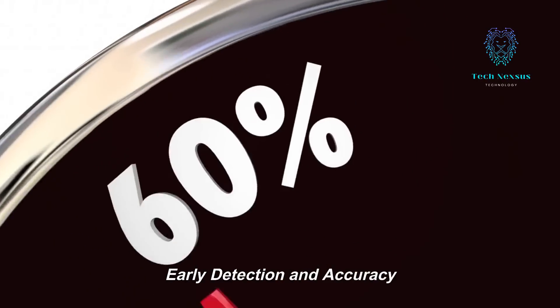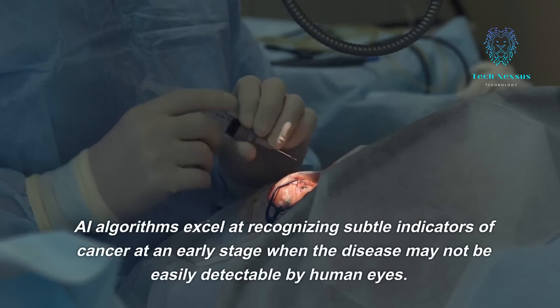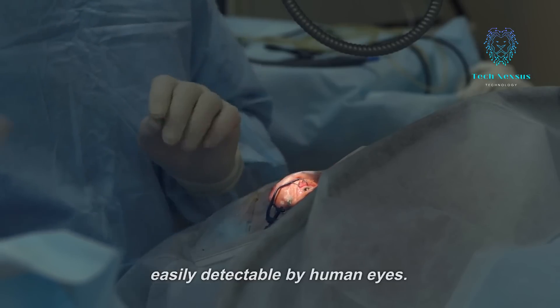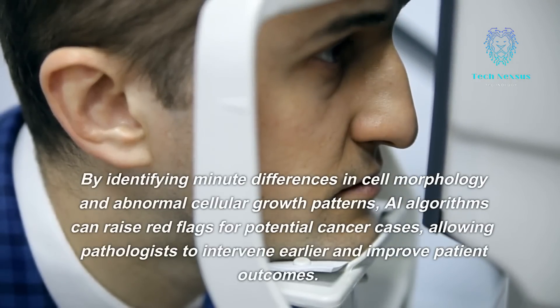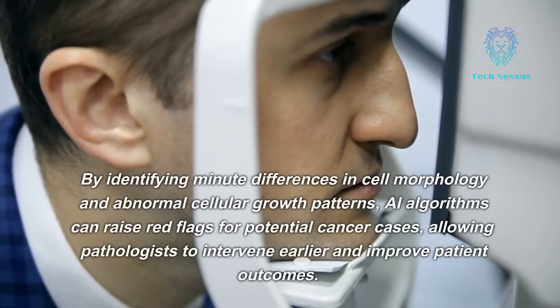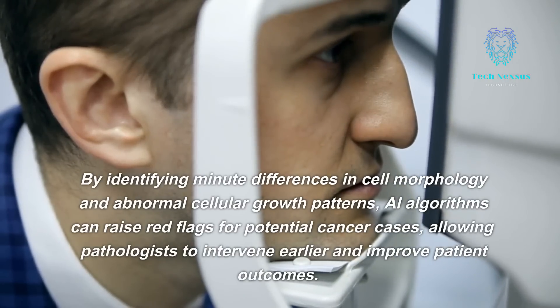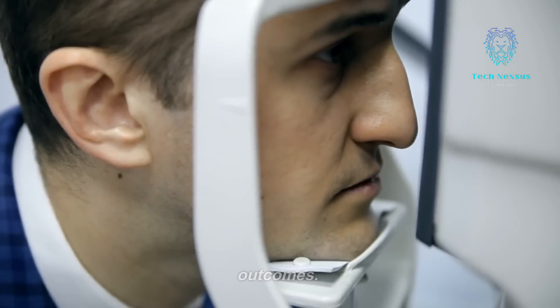AI algorithms excel at recognizing subtle indicators of cancer at an early stage, when the disease may not be easily detectable by human eyes. By identifying minute differences in cell morphology and abnormal cellular growth patterns, AI algorithms can raise red flags for potential cancer cases, allowing pathologists to intervene earlier and improve patient outcomes.